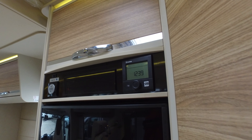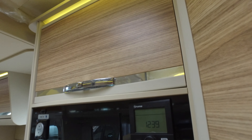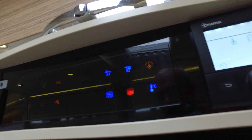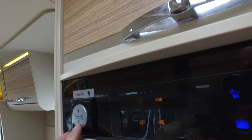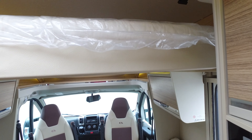Most importantly, there's the large Thetford fridge freezer. The Truma blown-air heating controls are here — that's gas, electric, or mixed, as in gas and electric combined. That's your control panel. And this switch here is simply for your electric bed — just push that down and down it comes.